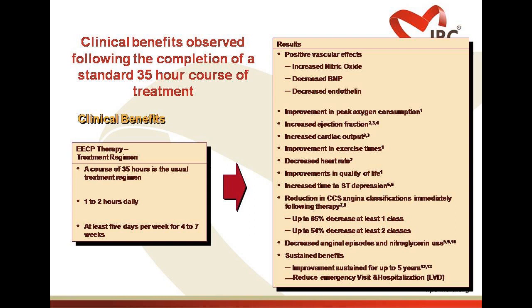Objective evidence of EECP for congestive heart failure includes: improvement in ejection fraction on 2D echocardiography, decrease in heart rate, improved diastolic filling pressure associated with decreased BNP levels in blood, trend towards normalization of neurohormonal activation, increase in nitric oxide and decrease in endothelin, increased renal perfusion with decreased plasma renin activity, and decreased renin-angiotensin system activation.